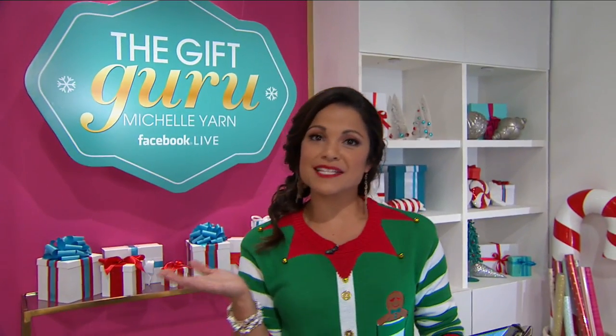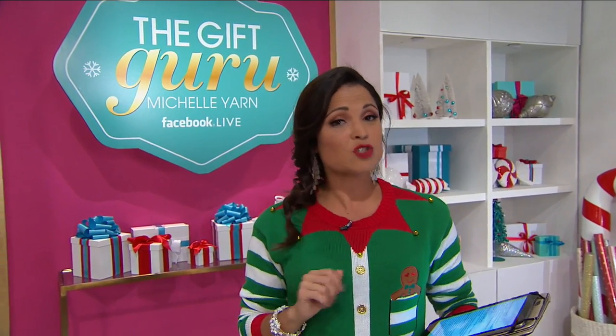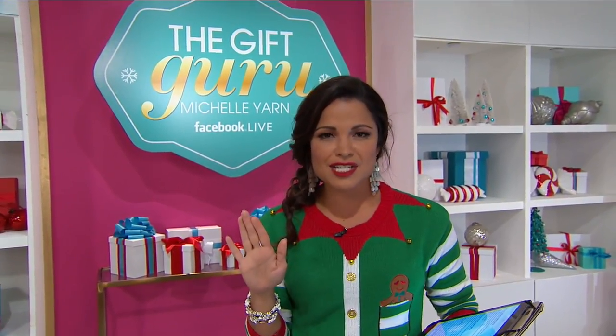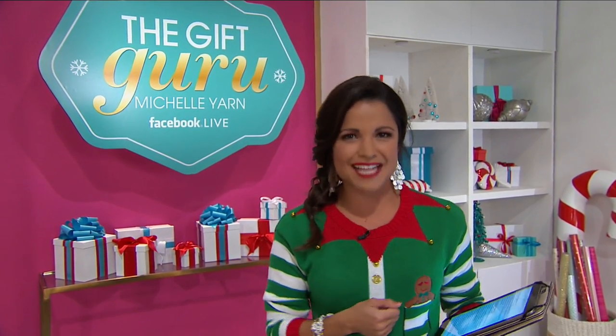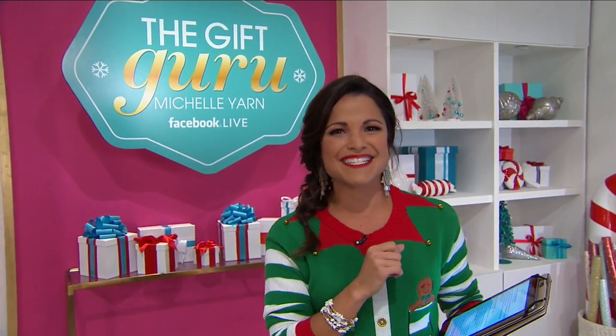I'm Michelle Yarn, HSN's gift guru. We've done all the hard work for you and gathered the best gifts at the best prices, all in one place right here. If you're trying to scratch off that shopping list, search gifts on hsn.com — we have something for everyone: the men, the women, even the pets. Check it out right now on hsn.com.